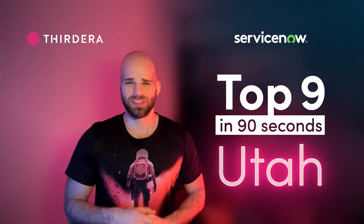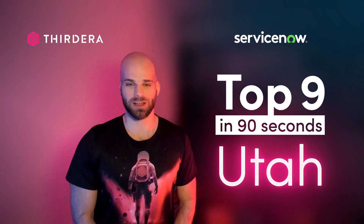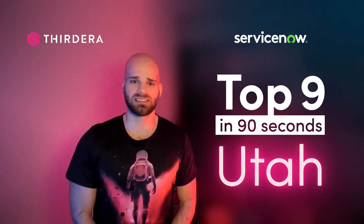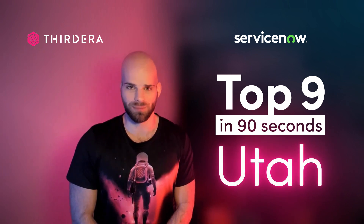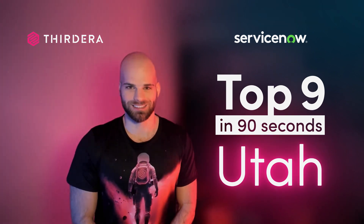David here with ThirdEra. There are plenty of amazing updates with the Utah release of ServiceNow. Our team of certified master architects hand-picked nine updates expected to impact your ServiceNow platform the most. Here are the top nine in 90 seconds.